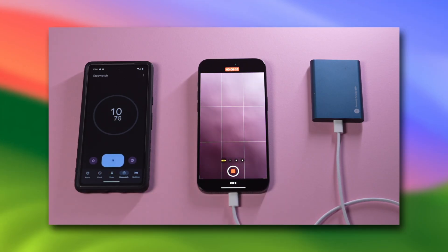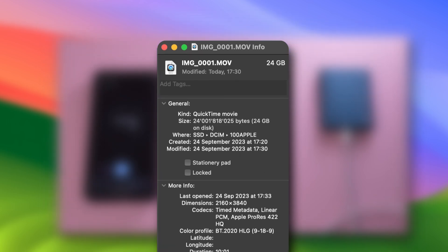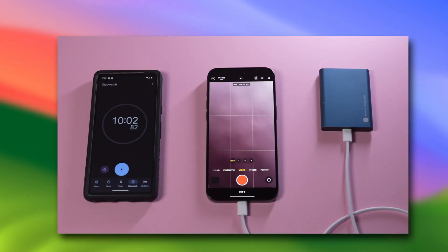I didn't realize anything was wrong until I started an endurance test where I let the camera roll for 10 minutes in ProRes 4K 60, and the resulting 10-minute long video file was only 20 GB in size. My goal was to figure out the buffer size when connected to a USB 2 cable, but that unexpectedly small file size led me to dig a little deeper.